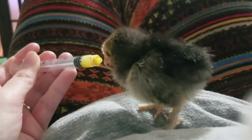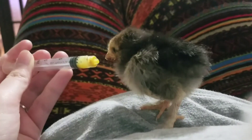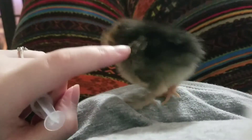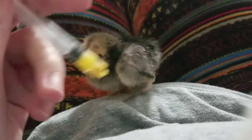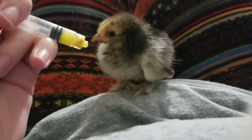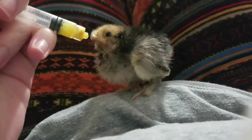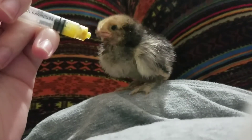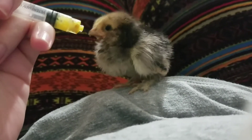You kind of want them to lead it — like this one, I had to force feed it but now it's a little better. You just want them to lead it; it encourages them to start eating on their own.